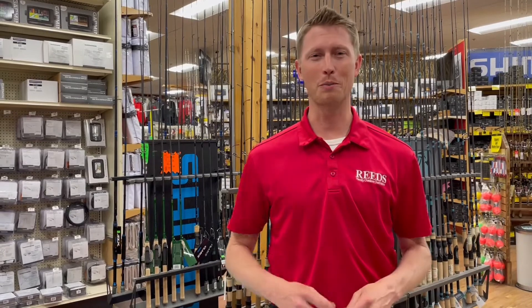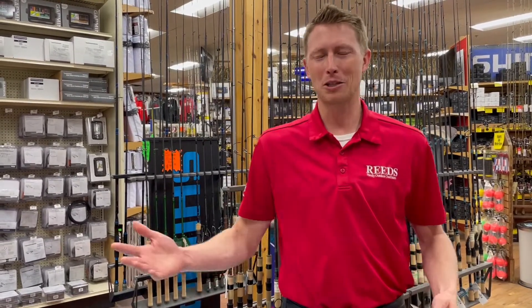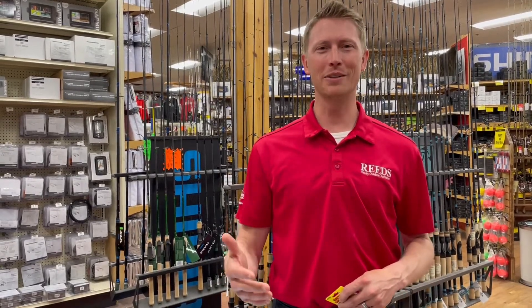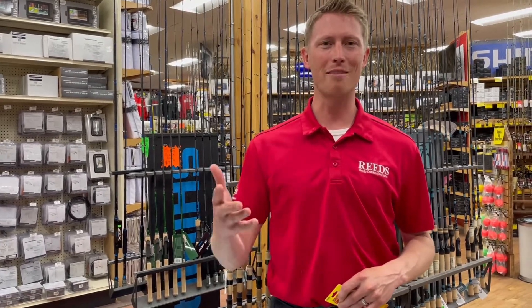We're seeing a lot of great fish. We had one report come in — he said man, we only kept four fish, we had to throw back too many of them, they're all too big — so it's a fun problem to have. So come on down, come on up to Leech Lake, come in to Reeds. We'll mark a map for you, get you set up. Thanks so much for watching and have a wonderful day.